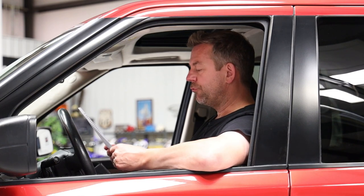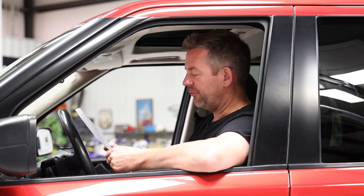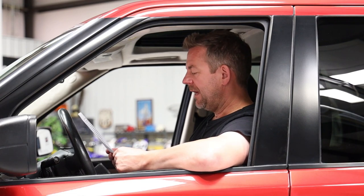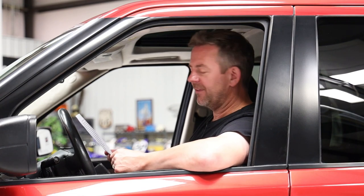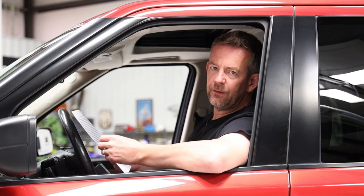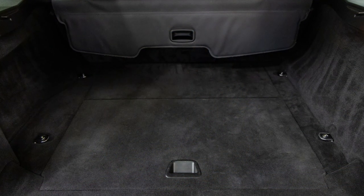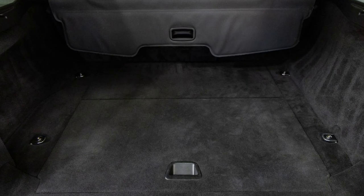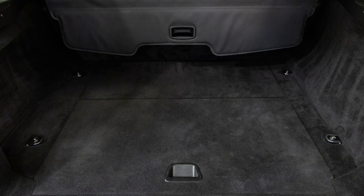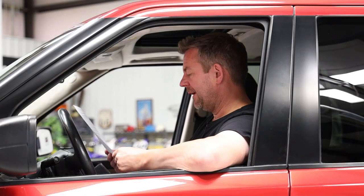Some of the interior features include driver's seat memory settings, dual climate control, and a center console with a cooler box — there's actually a little cooler built into the console, which is apparently a Land Rover thing. It does have cup holders. The upgraded Alpine head unit has a seven-inch display with Apple CarPlay and Bluetooth, connected to the original Harman Kardon Logic 7 sound system. The rear cargo space is 71 cubic feet, which is a really good size — great for hauling things from Home Depot, bicycles, or typical SUV use.